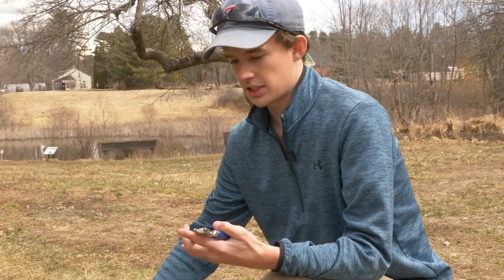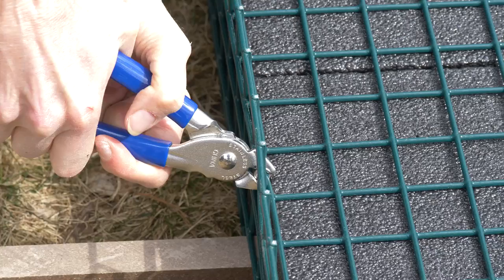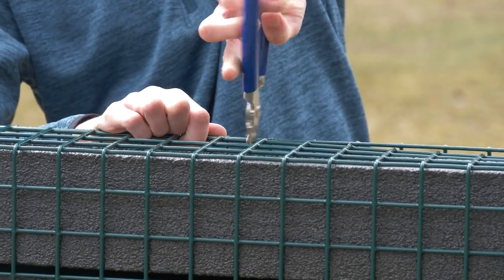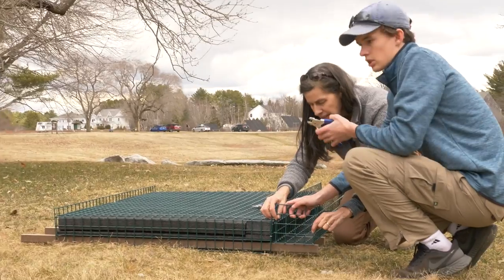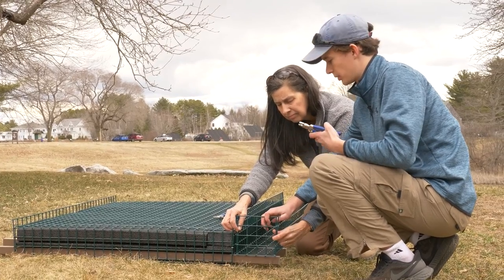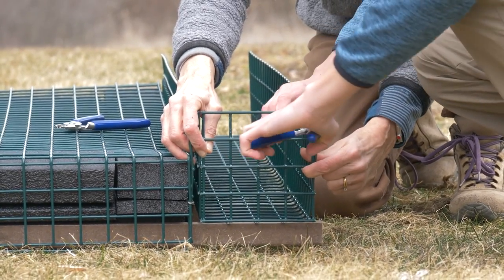We attach hog rings about every six inches along each of the seams, and it's important not to forget a seam. The end caps of the planting boxes are also attached to the planting box using hog rings.